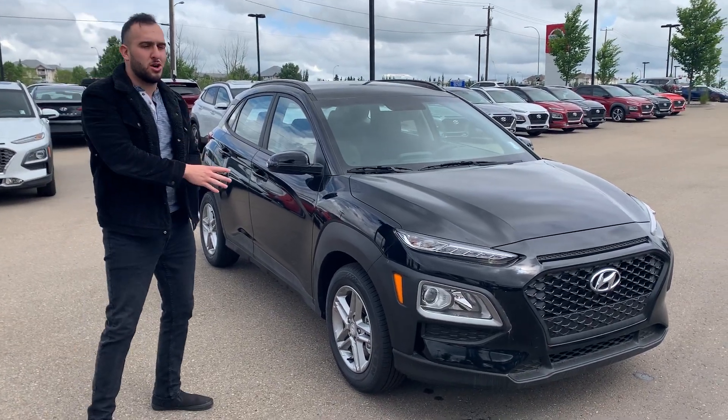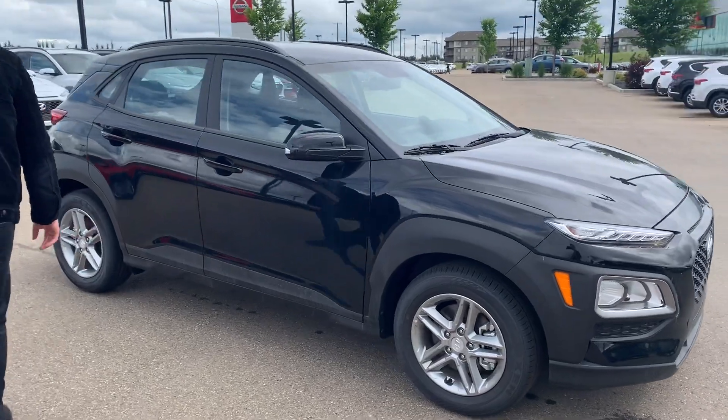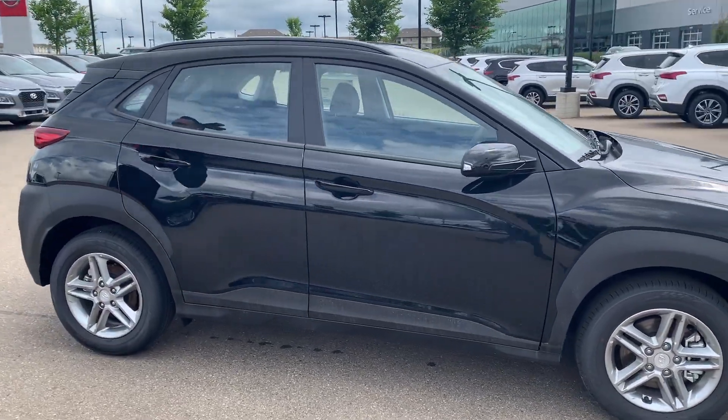University Hyundai — this is the 2020 Kona that you're inquiring about. As you can tell, it's a very beautiful vehicle and one of the newest members of the Hyundai family.